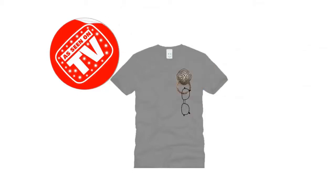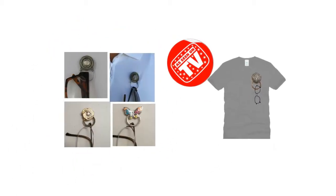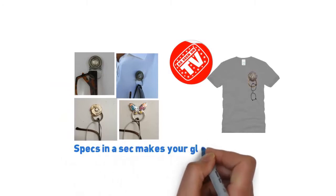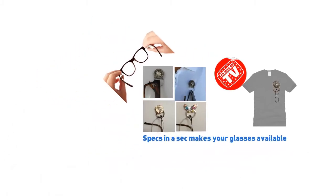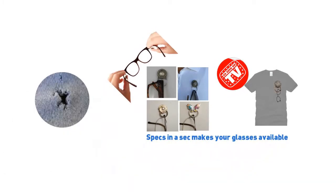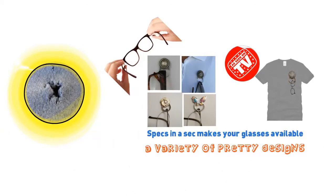Invest in protecting your glasses and keeping them quickly accessible. With these innovative magnetic eyeglass hangers, Specs in a Sec makes your glasses available right when you need to put them on. There's no need to worry that you'll damage your clothes because these hangers are magnetically mounted. What's more is that Specs in a Sec offers a variety of pretty designs to cater to your own personal style and artistic taste.